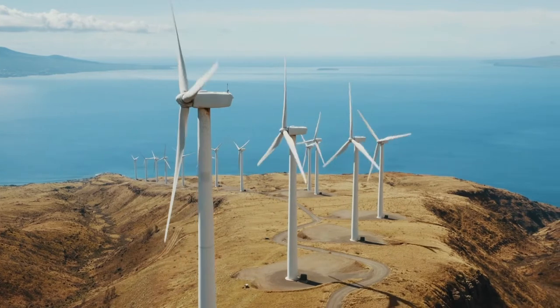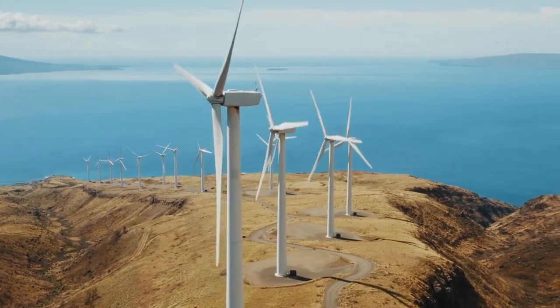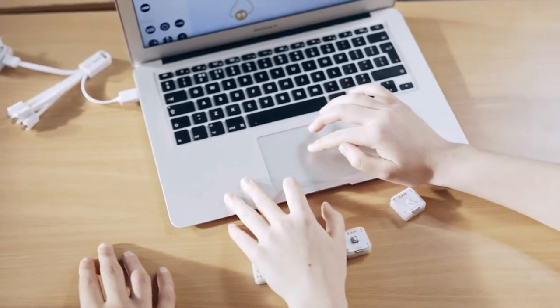Students will exhibit learning by creating and coding a solar panel, wind turbine, and an alert that reliance on fossil fuels is decreasing.